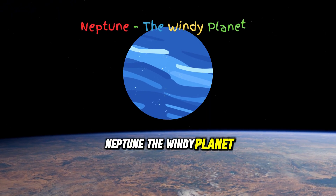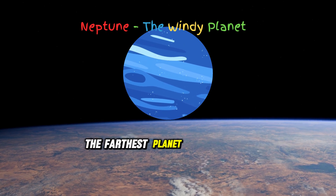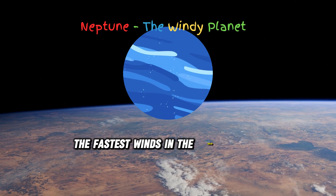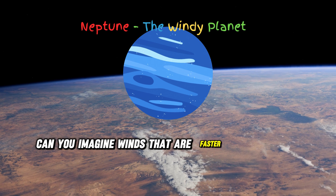Our last stop is Neptune, the farthest planet from the sun. It's known for having the fastest winds in the solar system. Can you imagine winds that are faster than a rocket?